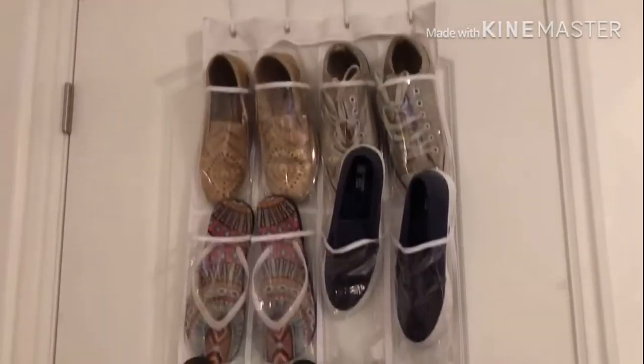It's horsegirl1339 here and today I'm going to be showing you a room tour. Some of you guys on Instagram wanted to see my room, so I guess I will show you it.